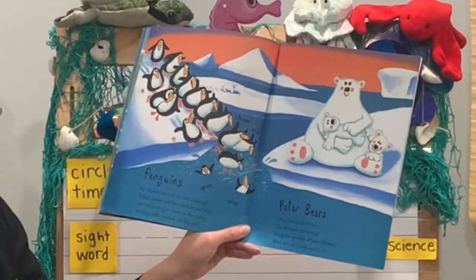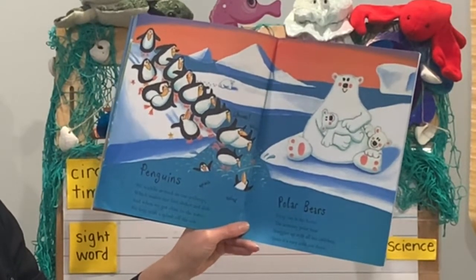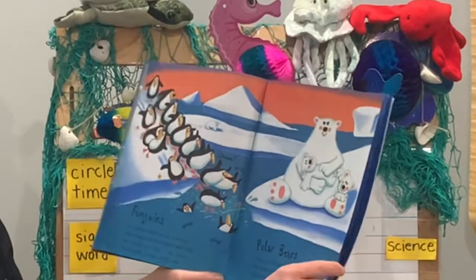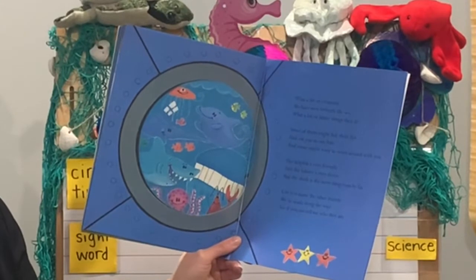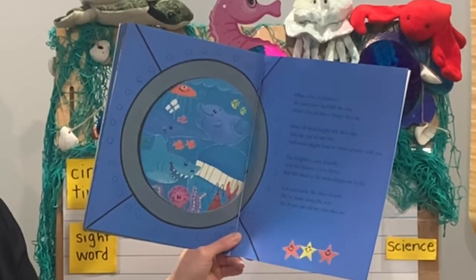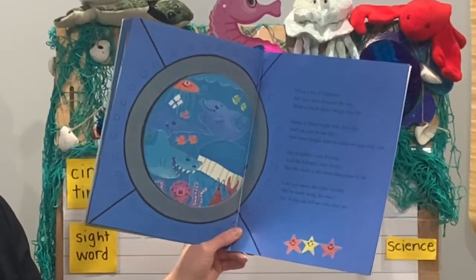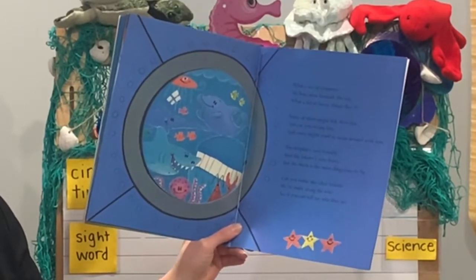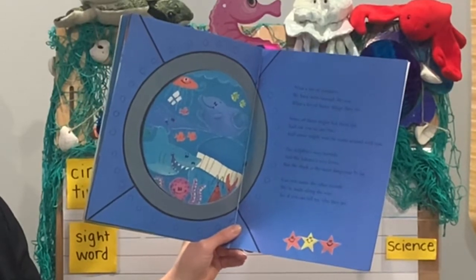Polar bears. Deep out in the Arctic, the mommy polar bear snuggles up with all her children since it's very cold out there. What a lot of creatures we have seen beneath the sea — what a lot of funny things they do! Some of them might lick their lips and eat you in one bite, and some might want to swim around with you. The dolphin's very friendly and the lobster's very fierce, but the shark is most dangerous by far. Can you name the other friends we've made along the way?